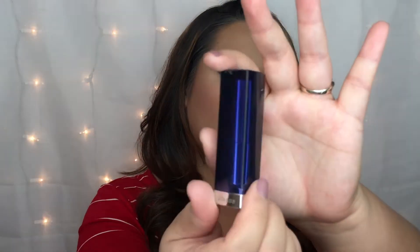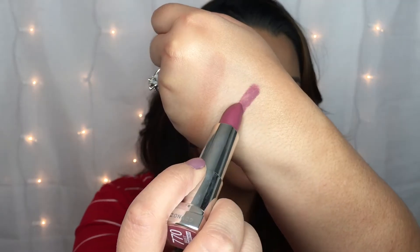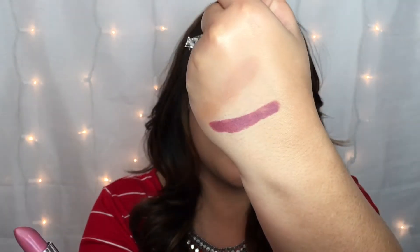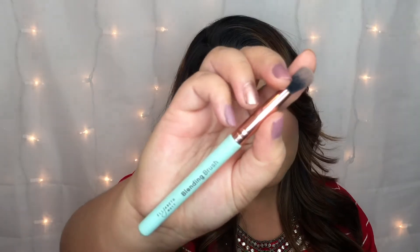My third favorite is the Color Sensational Loaded Bold from Maybelline, and this is shade 770 Mauve It. Here's what the case looks like, here is the lipstick itself, and here's a quick swatch. It's incredibly pigmented, incredibly creamy and moisturizing. I was definitely not expecting the Loaded Bold to be amazing whatsoever — I have the regular Color Sensational line and they're just okay, but this, my friends, is amazing.